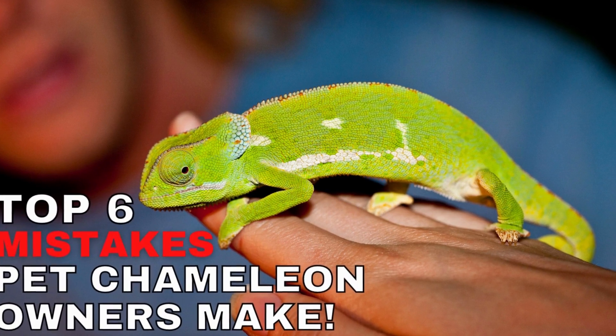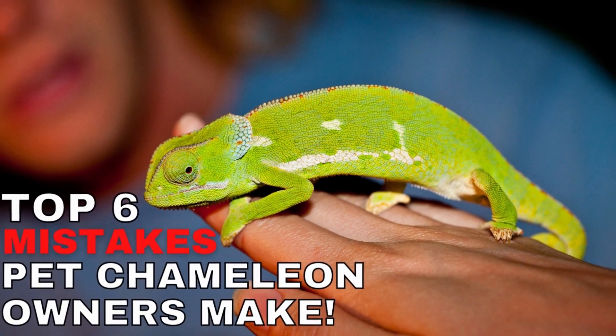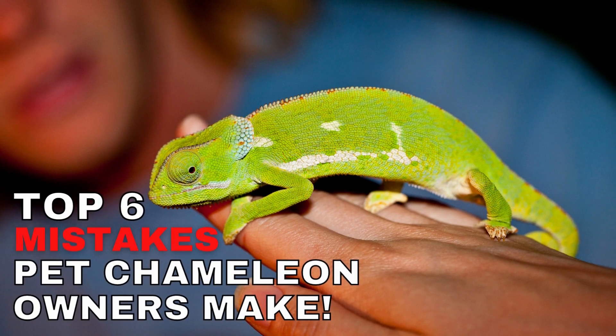Many people underestimate the work that goes into owning a pet chameleon, and this results in most pet chameleons dying within the first week of purchase. To help you avoid this, I have put together a list of the top 6 mistakes that pet chameleon owners tend to make.